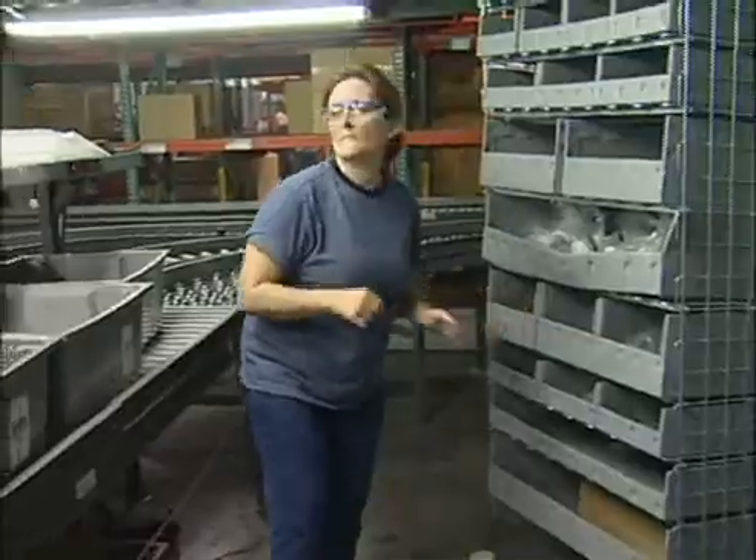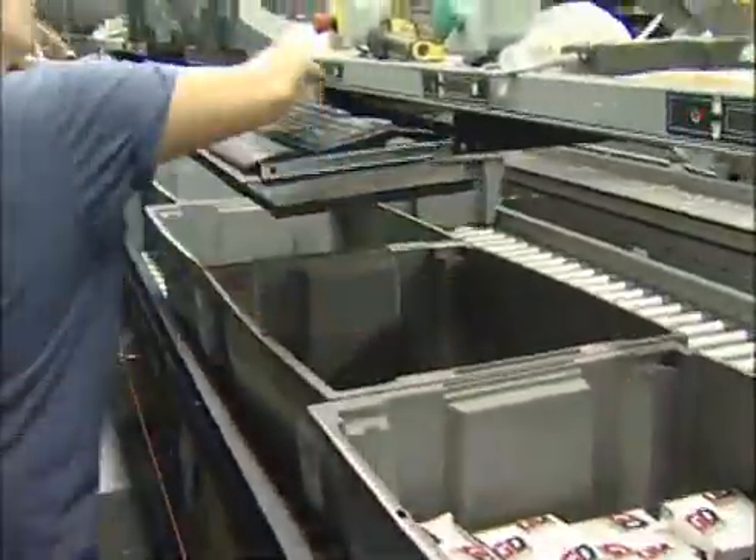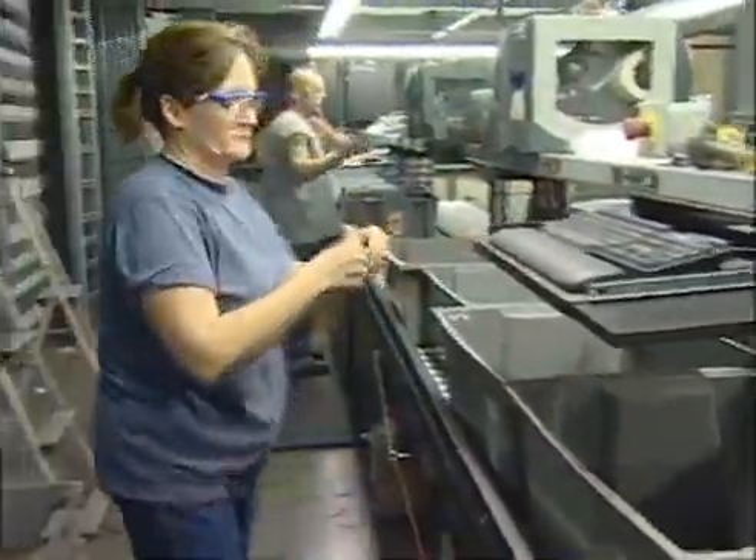The Quincy facility is the smaller of the two systems. It handles about 5,000 SKUs between manufacturing and aftermarket parts. For this operation, we used four horizontal picking carousels.